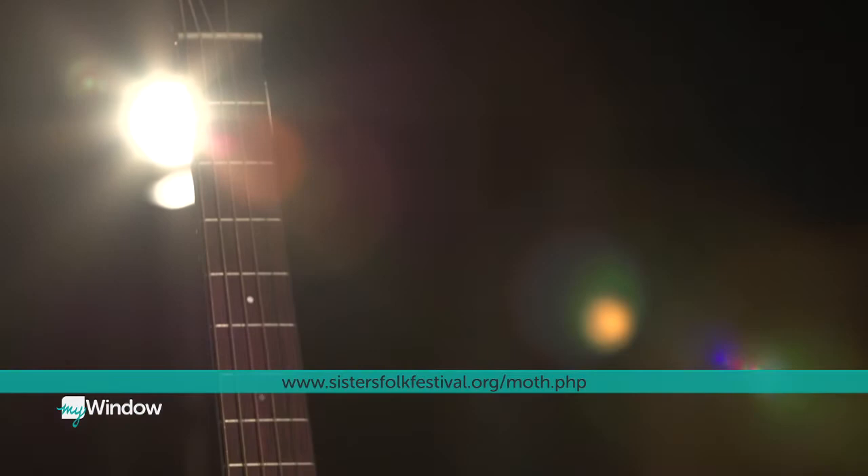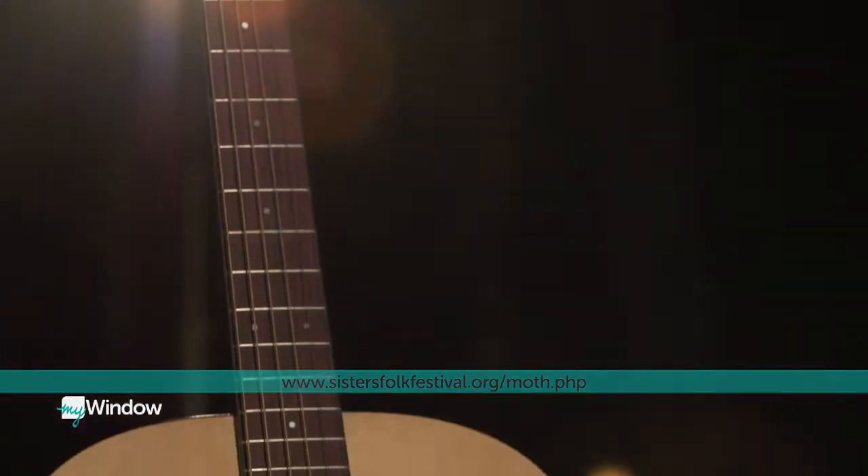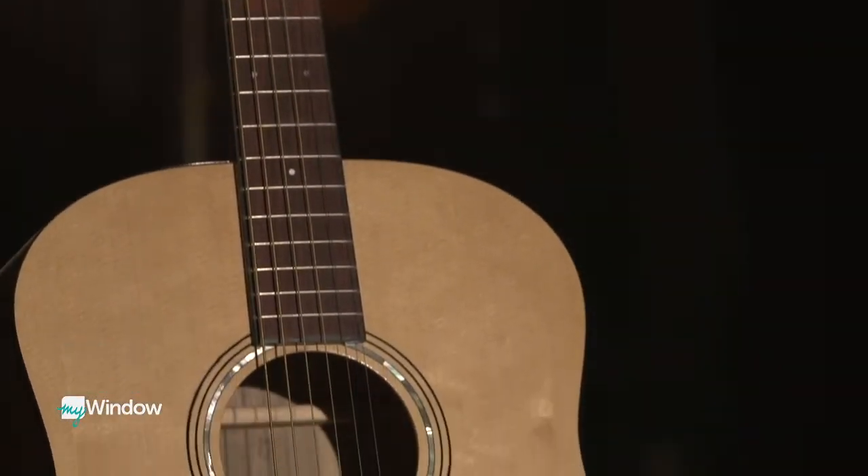Each year, some students choose to give up their guitars to the My Two Hands auction, which puts money back into the program. We have to get funding somehow, and it is tough to see this guitar go, but I could build such a better one next time — I'm really excited to do it again.